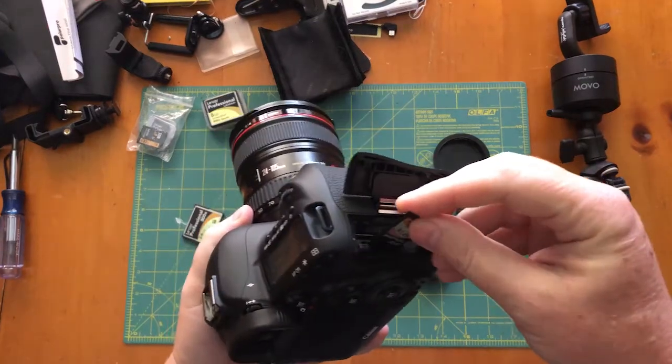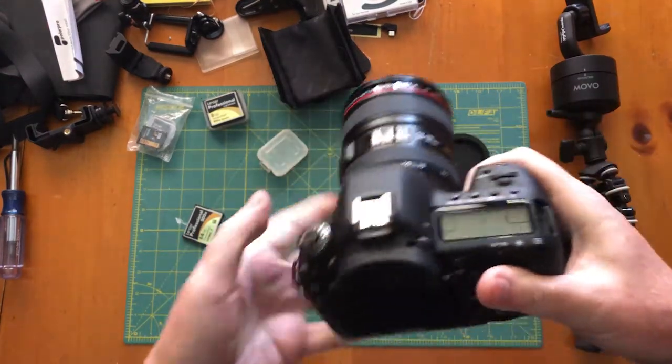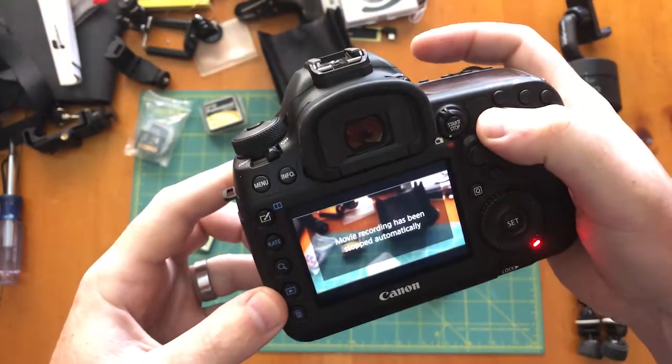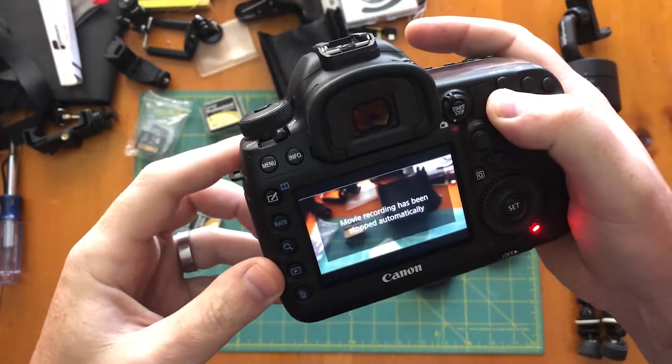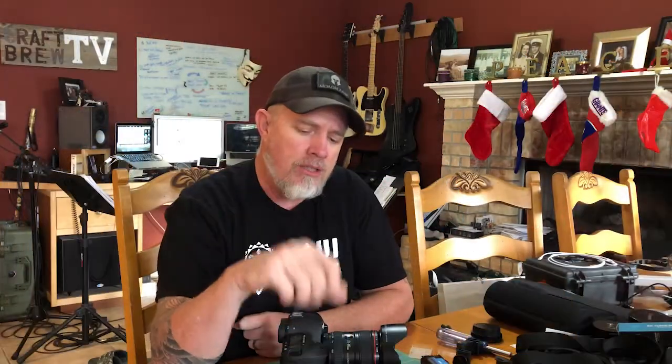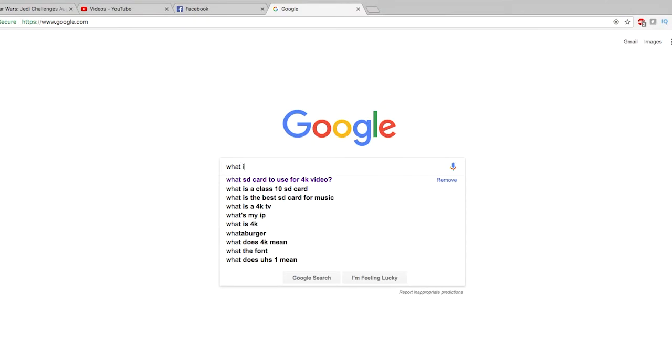I tried different cards, I swapped out the battery, I checked the settings — couldn't figure out what was wrong. Then it dawned on me that perhaps it's the issue of the buffering and the read and write speed for the cards. I did some research and sure enough, the cards I'm using — even the 128 gig, 1000x, 150 megabit per second write speed — is not enough to sustain shooting 4K for any length of time.